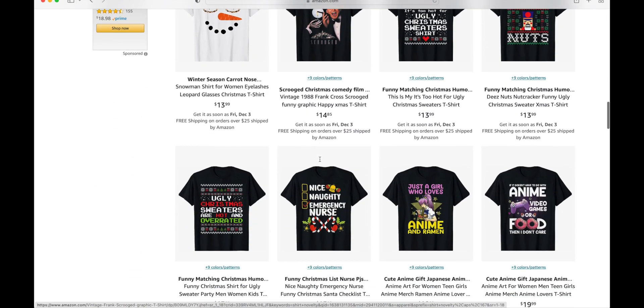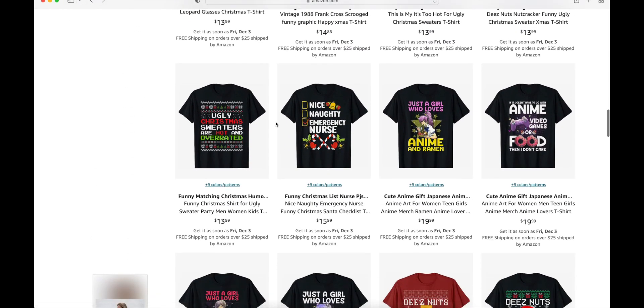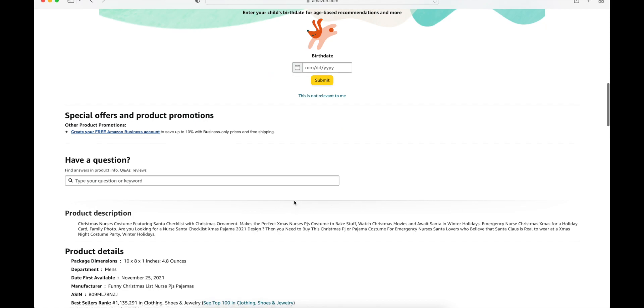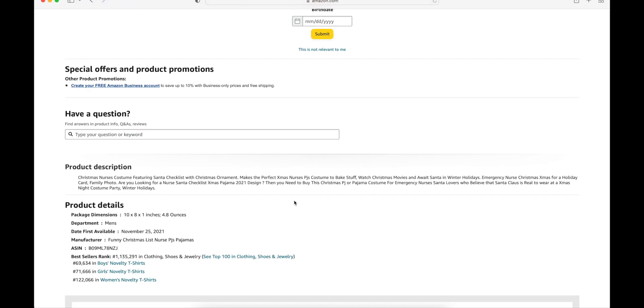To check which ones are actually making sales, what you can do is click on it first. If you have a look here, today's November 28th. This was listed as of November 25th, and it has a BSR of 69,000, which is very good. So this was just posted three days ago, which means this could be making around four sales per day, which is actually good. Over time it will keep on picking up, but this was just listed three days ago and it's already making sales.